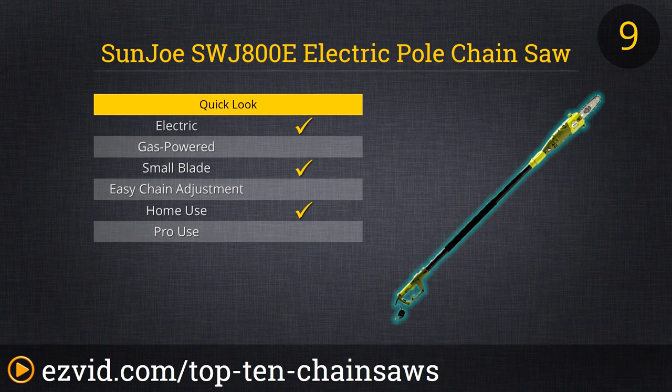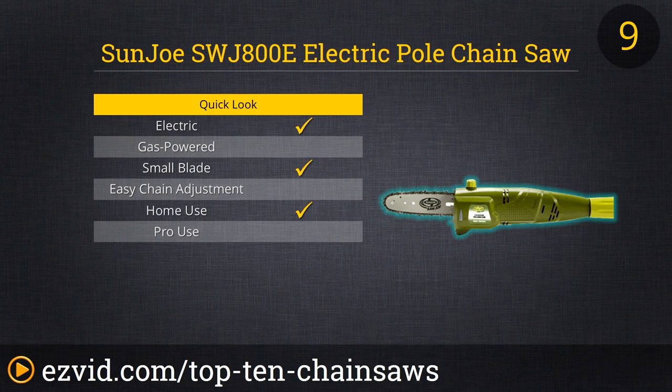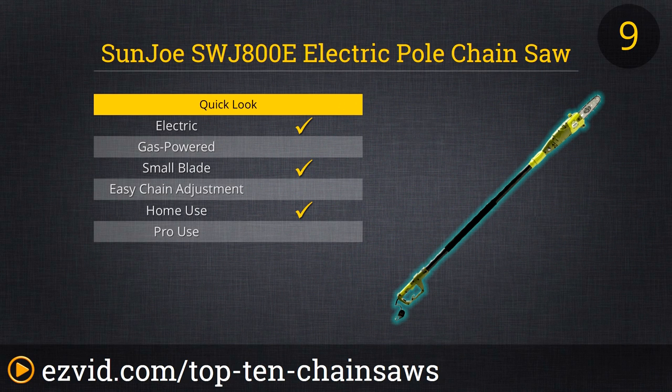If you are a homeowner with a lot of yard work filling up your weekends, then the Sun Joe SWJ800E Electric Pole Chainsaw will be your new favorite toy. Climbing up a ladder with a power tool in your hand is never fun, so to get to those branches and tree limbs, this chainsaw will make short order of them while you are safely on the ground, as the Sun Joe's pole extends to 8 feet. The 8-inch blade can easily trim trees and vines quickly, and the 6.5-amp motor will compete with gas-powered chainsaws.